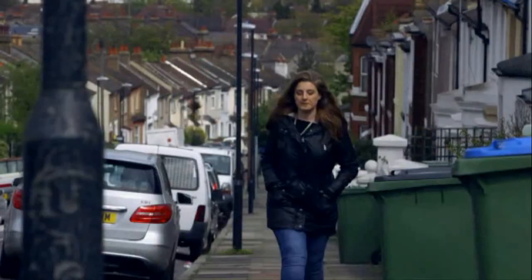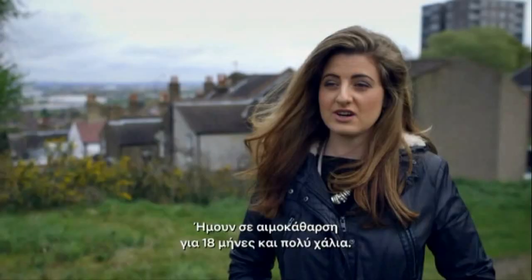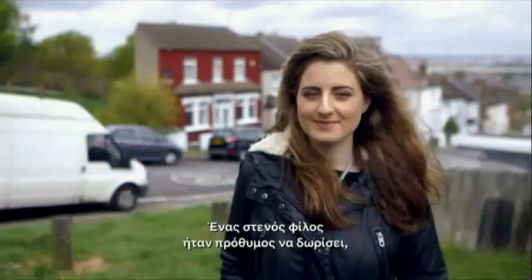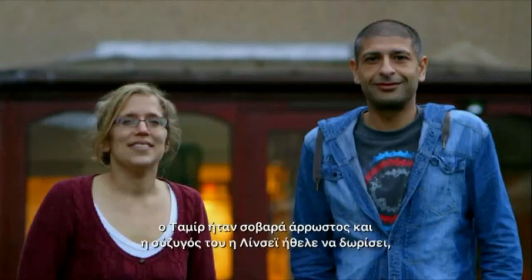At the age of 20, Soraya, in South London, was diagnosed with a chronic kidney disease and told she needed a transplant. She was on dialysis for 18 months, very unwell — hospital three times a week for treatment and home. A close friend was willing to donate, but their tissue types were not compatible. In St Albans, Tamir was seriously ill, and his wife Lindsay wanted to donate. But they had the same problem — they were incompatible blood groups.